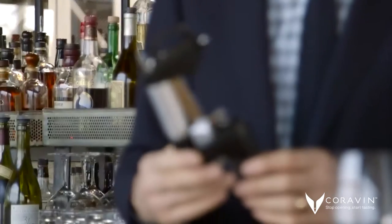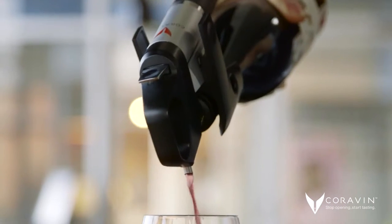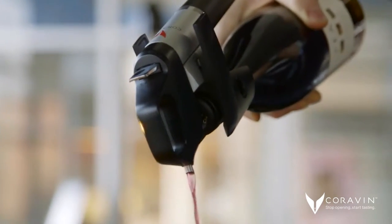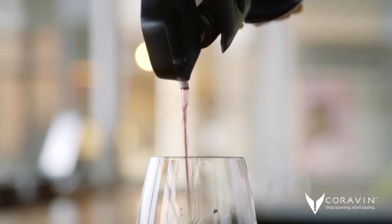The Coravin device — we've been using it for a couple of months. We've been able to expand our by-the-glass program, pouring selected wines one or two at a time, pouring high-end wines and being able to preserve them over a longer period of time.